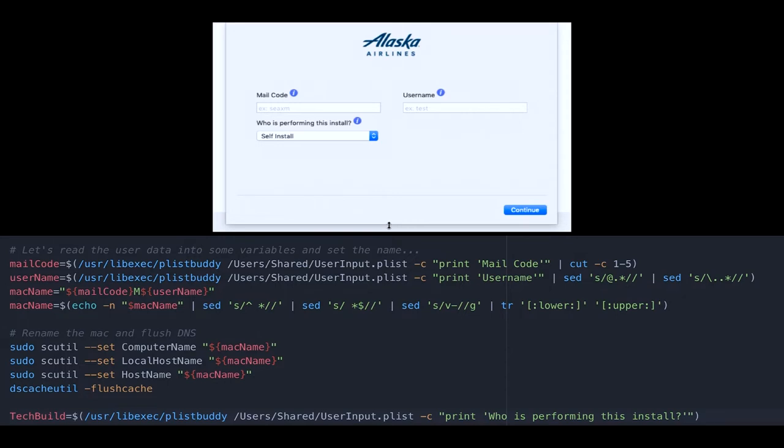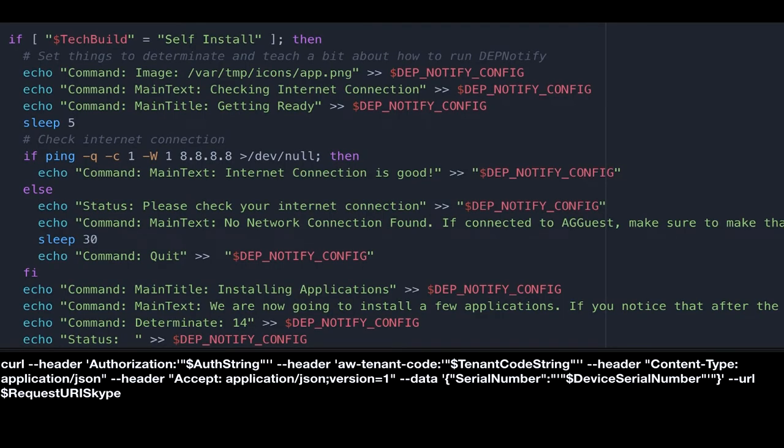I wanted to bring up this piece of code because this is what I was struggling with. We have usernames, we have long usernames, and we also have people that are vendors, so they have 'v-' in their name. So in this free-form text box, there are some characters I don't want. I'm limiting their characters with this little bit of code. There's also a special form now in the new version where you can make a regex call to limit the characters. So I'm taking the mail code and the username, bringing them together, putting an 'M' in the middle, and that is the Mac username that gets written to the Mac and then pushed up to Workspace ONE.